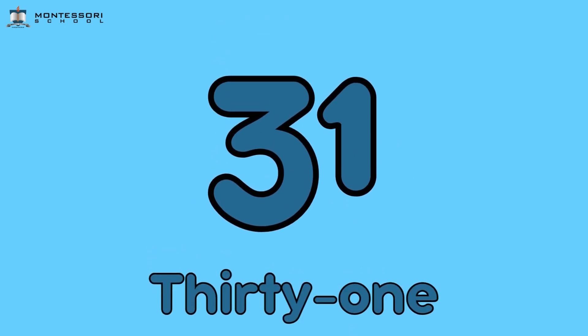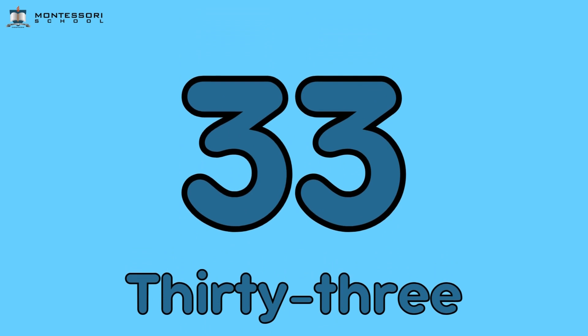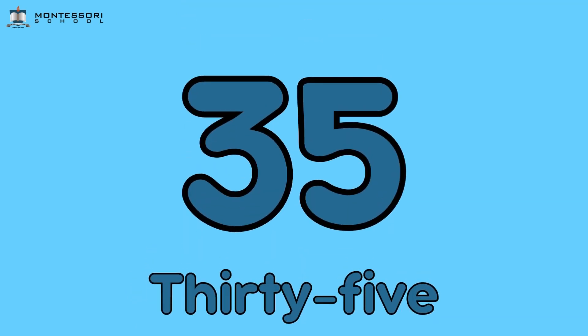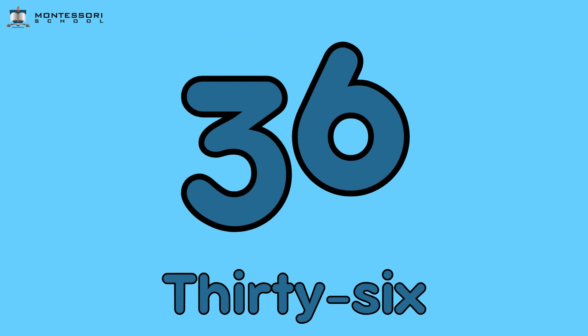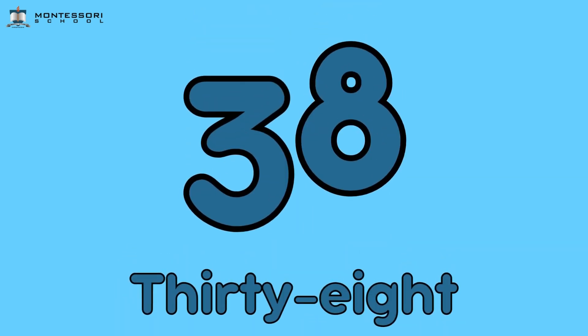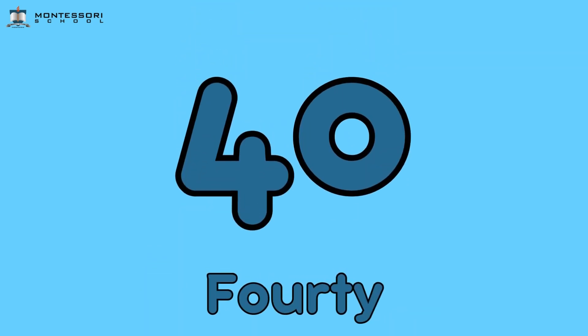Thirty-one, thirty-two, thirty-three, thirty-four, thirty-five, thirty-six, thirty-seven, thirty-eight, thirty-nine, forty.